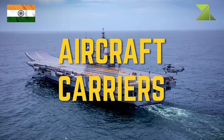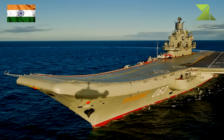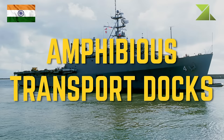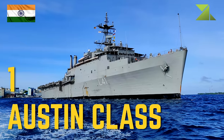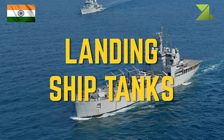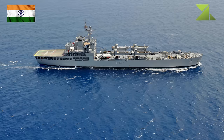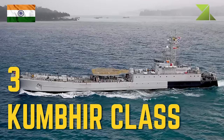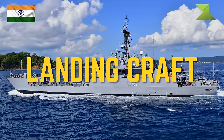Aircraft carriers: 1 Vikrant-class, 1 Kiev-class. Amphibious transport docks: 1 Austin-class, 1 landing ship tank, 2 Magar-class, 3 Shardul-class, 3 Kumbhir-class, 1 landing craft.